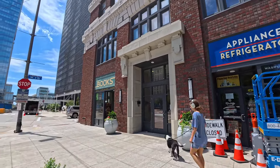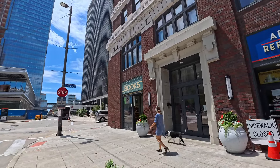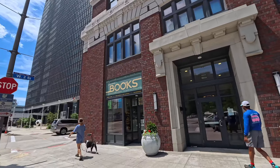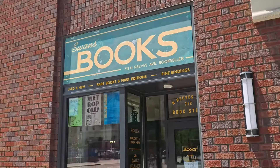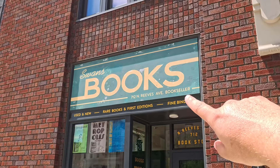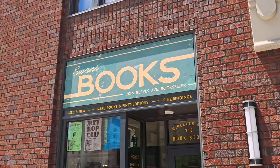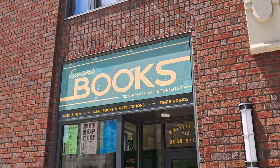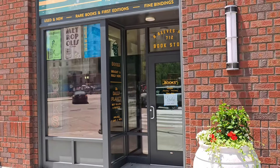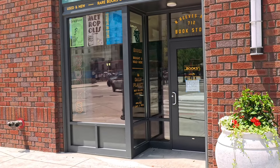Over here is one of the biggest things — this bookstore. It says 'Swan's Books,' and importantly they give a nod back to Christopher Reeves and the very first Superman — they used the last name Reeves and made the street name 712 North Reeves Avenue. The bookstore also has a sign that says 'Do not enter — crew only.'